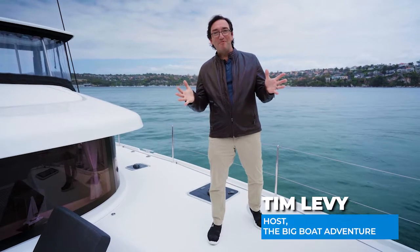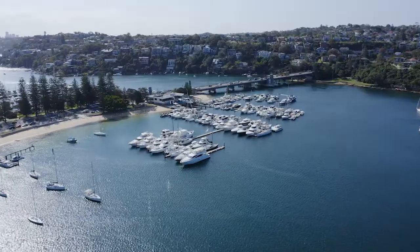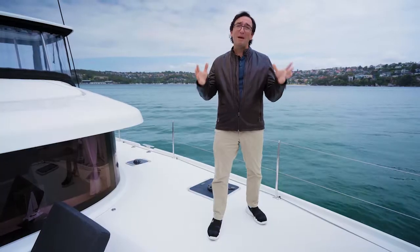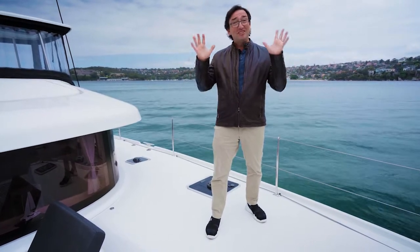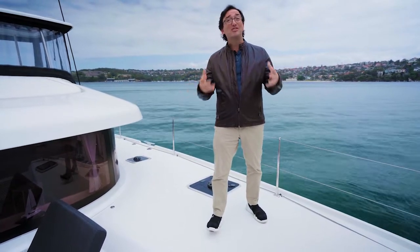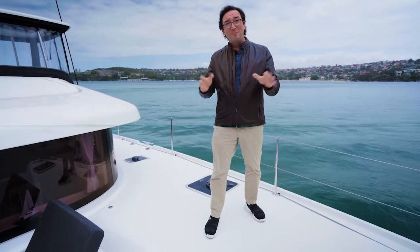G'day and welcome to the Big Boat Adventure. Today we are on a gorgeous Lagoon 42 Catamaran in Sydney's Middle Harbour. This is a spacious, amazing boat that you can adventure around the world — truly, you can sail this thing around the world. Let's jump inside, meet some of the folks who've done just that and explore this amazing boat.